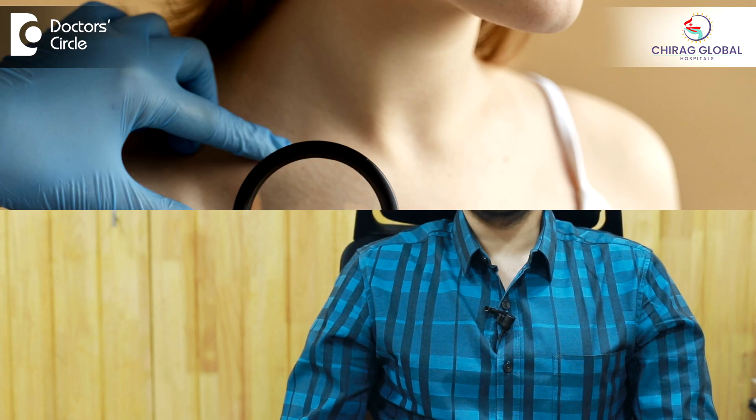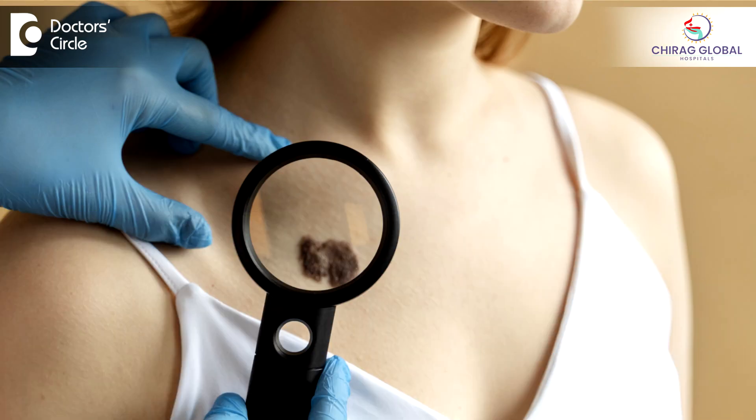However, melanoma is more common in Caucasians — those with very fair skin — and they constantly need to protect their skin from sunlight.